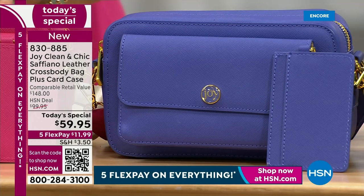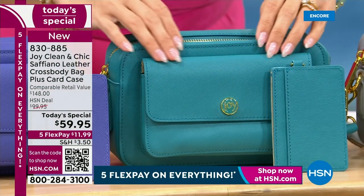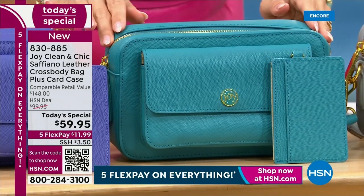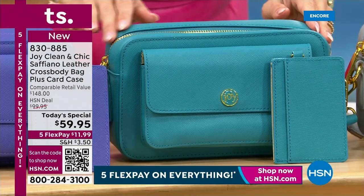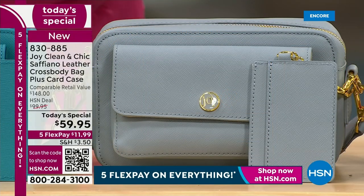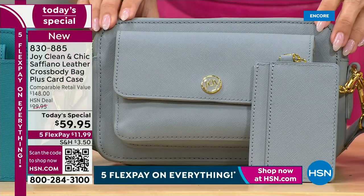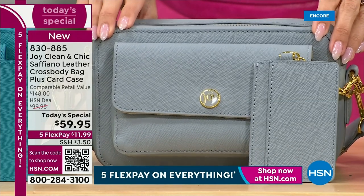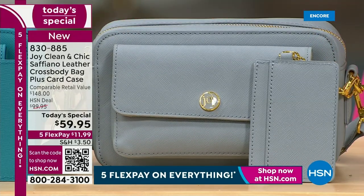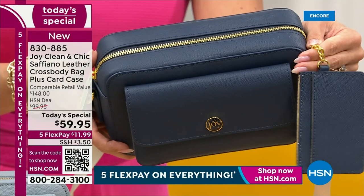Leather for life, this is. You are getting the bonus of this credit card case — full leather, removable. The black is selling the fastest. Then we have this gorgeous Simply Taupe. Ocean Teal is absolutely gorgeous. And that is the Smooth Denim. Oh my gosh — how gorgeous is that? Look at the texture on this bag. Remember it's eight and a half inches wide, five and a half inches high. There's the Midnight Navy — look at how gorgeous that is, and the gold against that.